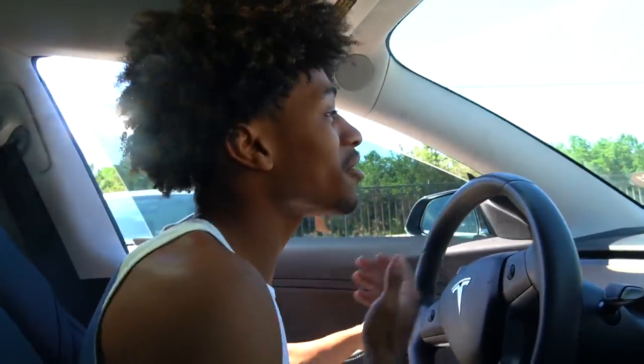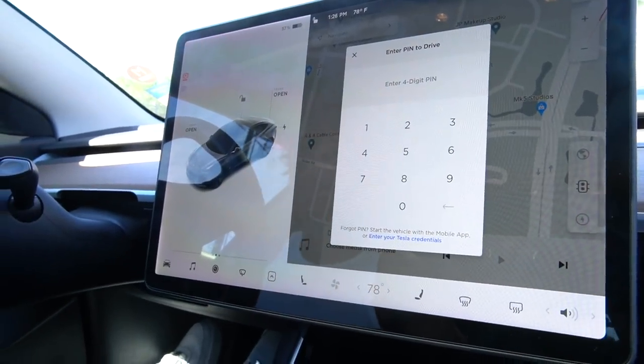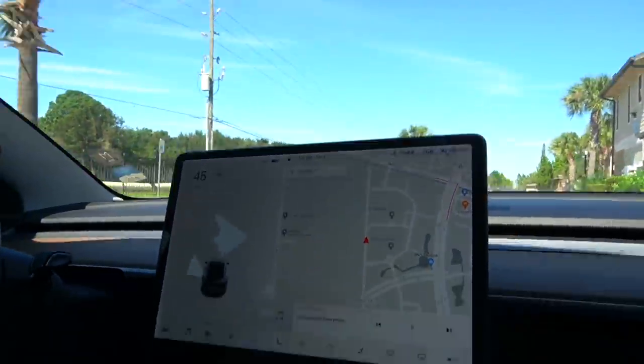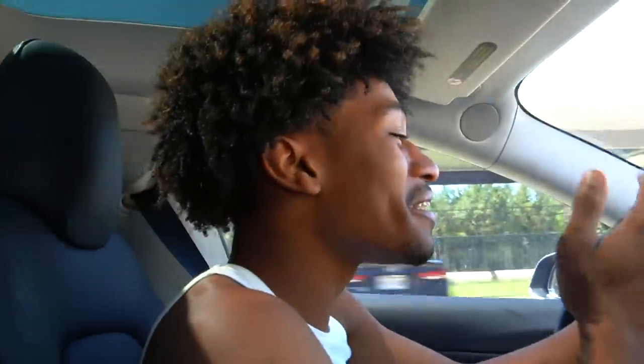Tink doesn't know much about the driving part since she's always in the passenger seat. This car is very fast. You can't drive unless you put the PIN in first. One of my favorite things about this car is how fast it is just pulling off — let me demonstrate. Ready? Three, two, one — that's not funny! This car is very fast, and Tink hates when I do that. I can do it even when it's raining because this is the safest car.